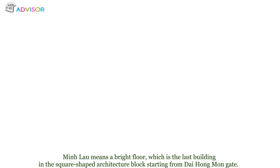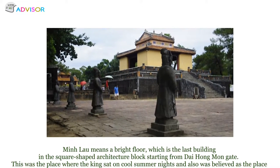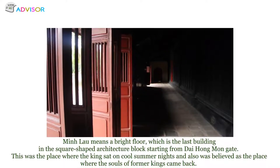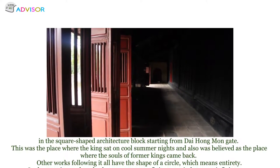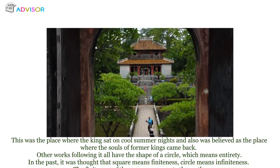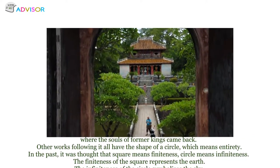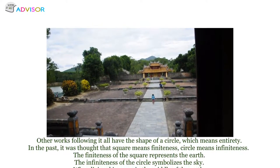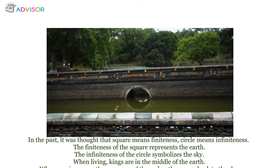Ming Lô, meaning 'bright floor,' is the last building in the square-shaped architecture block starting from Đại Hồng Môn Gate. It was the place where the king sat on cool summer nights and is believed to be where the souls of deceased kings returned. Following it, the layout takes the shape of a circle, symbolizing entirety. In ancient belief, square means finiteness and represents the earth, while circle means infiniteness and symbolizes the sky.